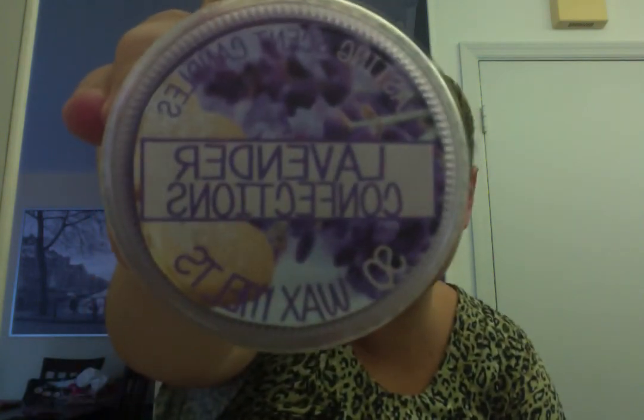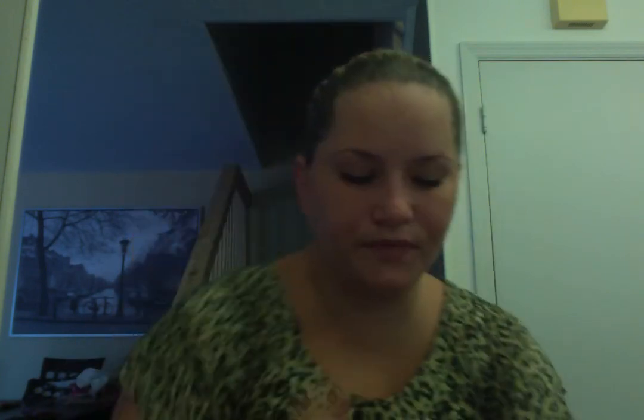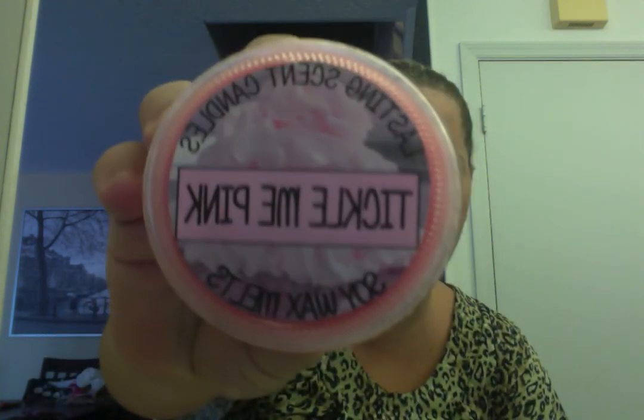Lavender Confections. Strawberry Corn Muffin — I love her labels, I'm such a sucker for presentation. Lemonilla. Coconut Cream Pie. Sweet Lemon Bread — I didn't think she had a lot of lemon scents, which bothered me a little. Pink Sugared Vanilla. Sweet Relaxation. Tickle Me Pink.